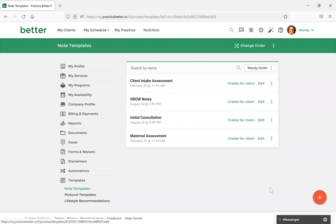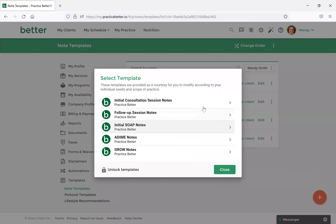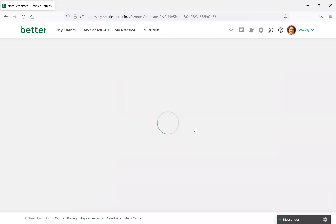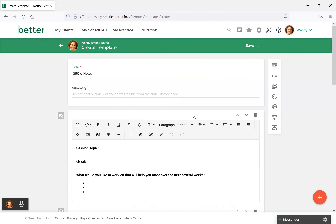You would first select the fast action button in the bottom right and then do Create From Template. You'll see there are a few different options, but for this we would select Grow Notes. Once it loads, you'll be able to see that Practice Better has already added some fields into this note because it was a template. You can customize these however you'd like. On the right-hand side there are various fields you can use, for example a yes/no field for a quick way to jot down information, or a multiple choice field to ensure that multiple questions can be addressed.